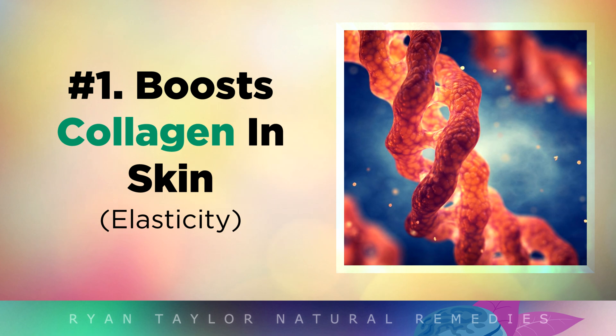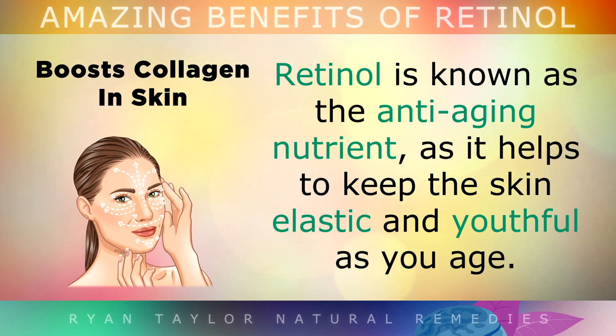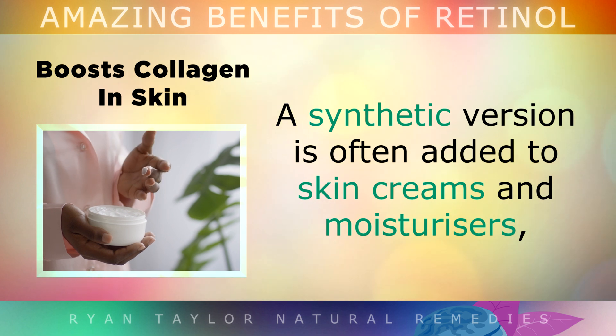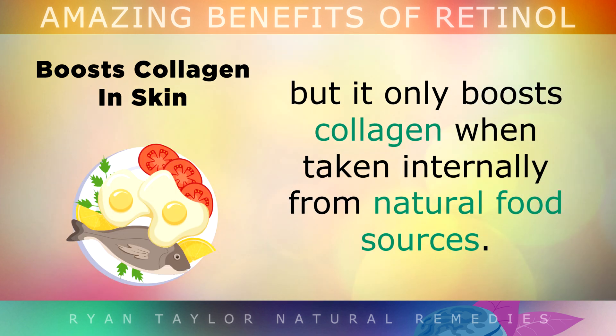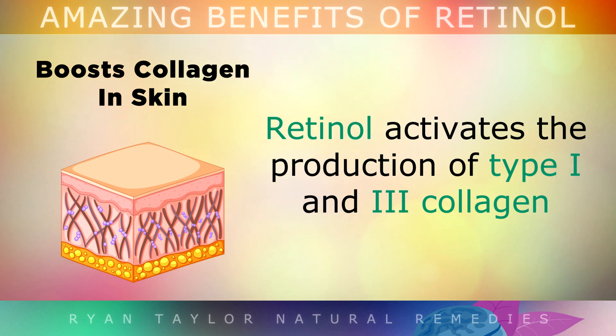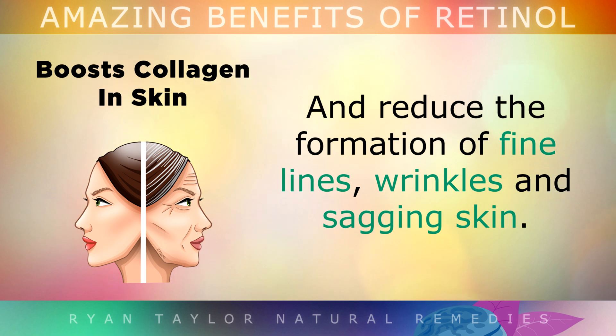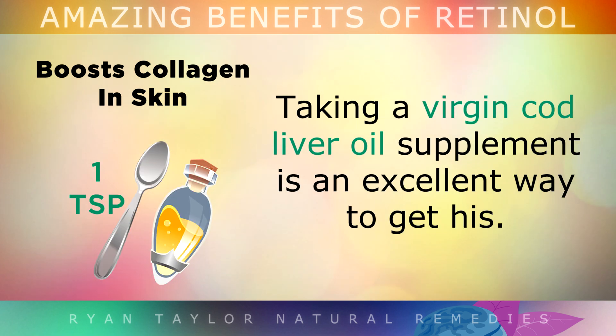Benefit 1 of Retinol is that it can boost collagen in the skin. Retinol is known as the anti-aging nutrient, as it helps to keep the skin elastic and youthful as you age. There's a synthetic version often added to skin creams and moisturisers, but unfortunately it can only boost collagen when you're getting it internally from natural food sources. Retinol activates the production of type 1 and type 3 collagen, which are essential to maintain the healthy structure of your skin and also to reduce the formation of fine lines, wrinkles and sagging skin as you age. Taking a virgin cod liver oil supplement is an excellent way to get this.